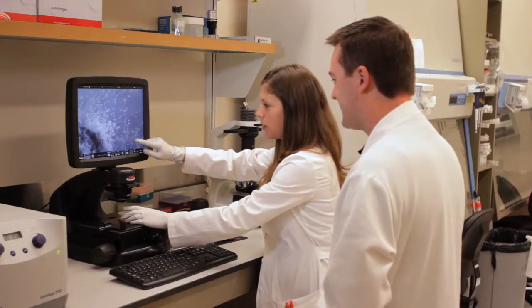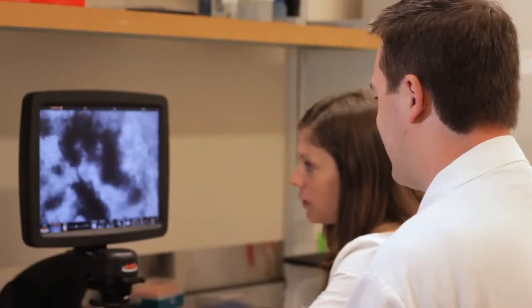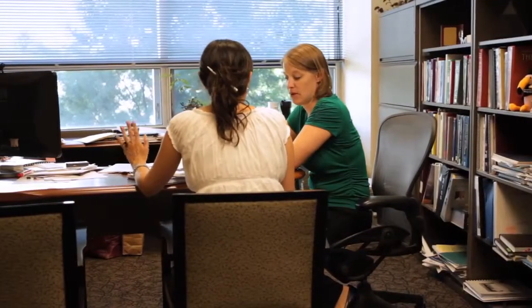We have about a hundred faculty participating in the program across nine academic units at Georgia Tech, including the College of Engineering, College of Sciences, College of Architecture, as well as faculty at Emory. It's very broad and diverse — faculty do research ranging from single molecules all the way to seeing how lizards crawl through sand.